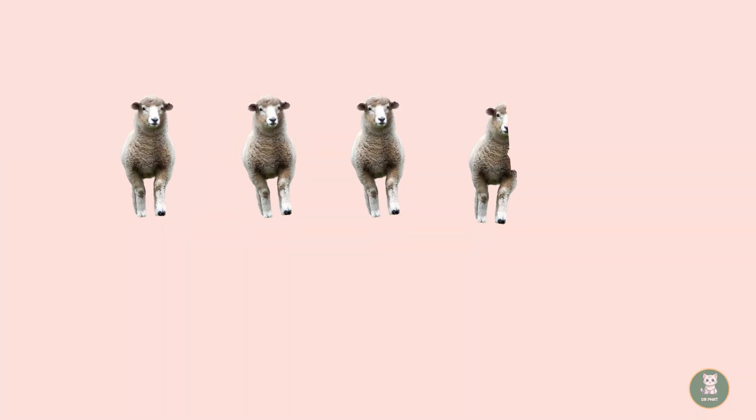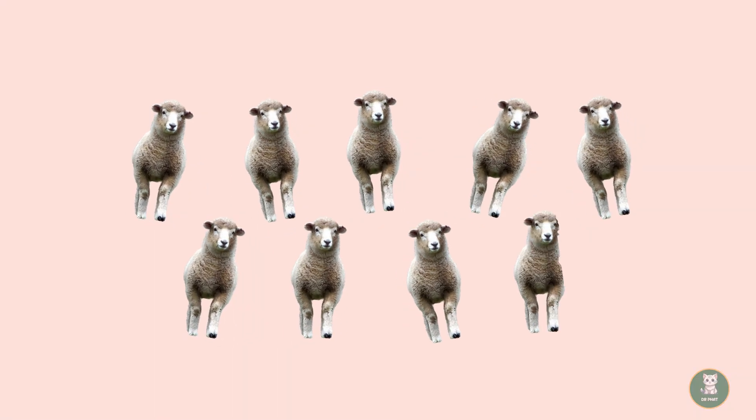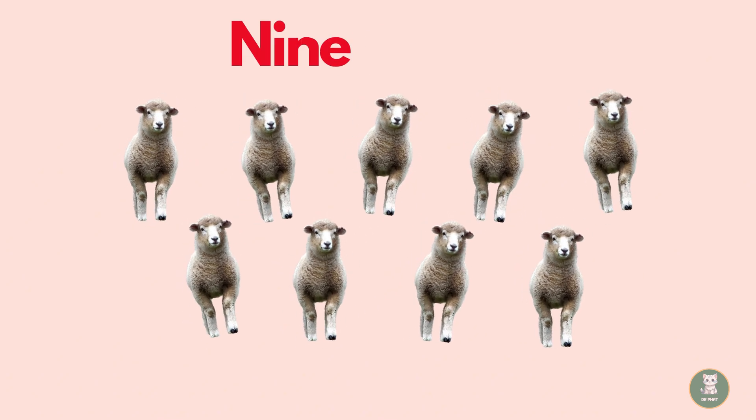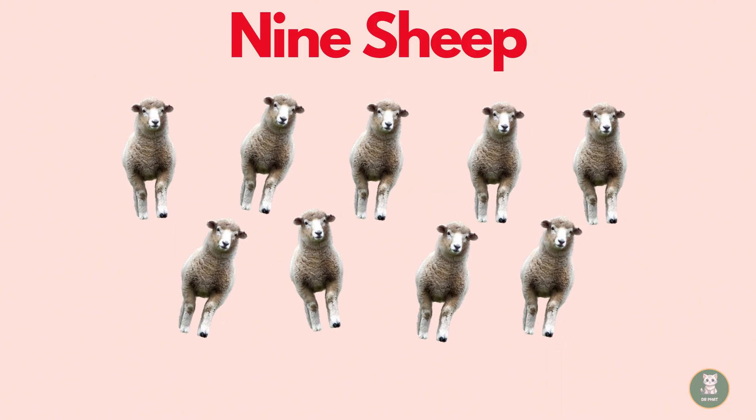Nine. Wow, look at these nine sheep. Let's count them together. One. Two. Three. Four. Five. Six. Seven. Eight. Nine. Nine sheep.